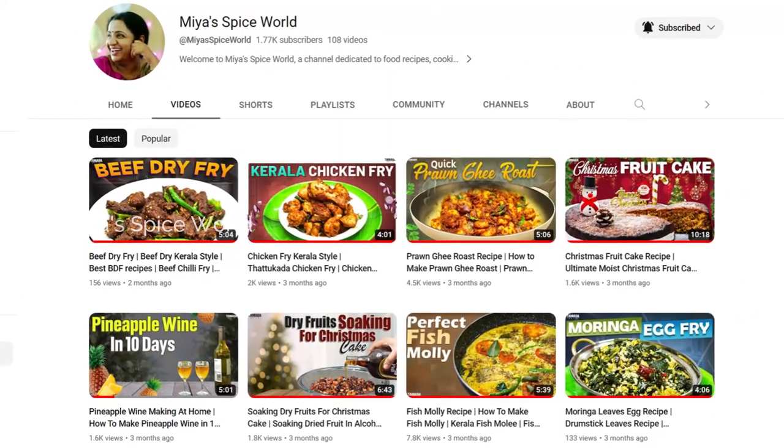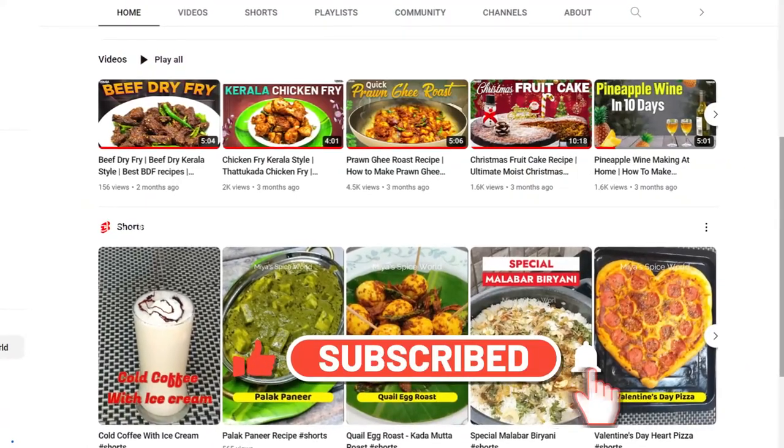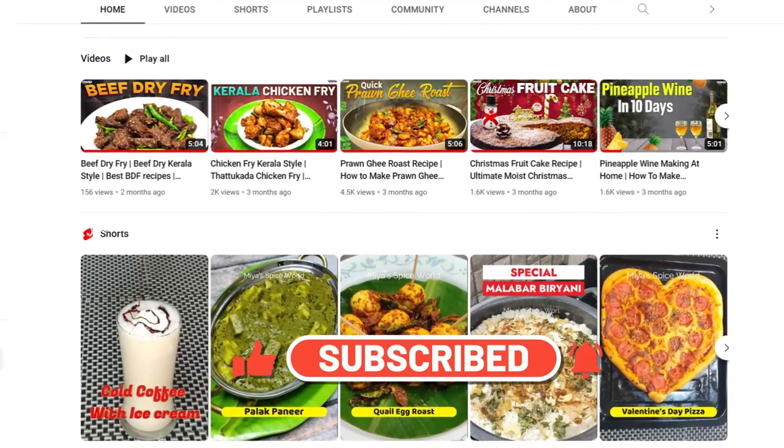If you are new to our channel, please do subscribe and also hit the bell button for latest notifications. Do watch this video till the end.